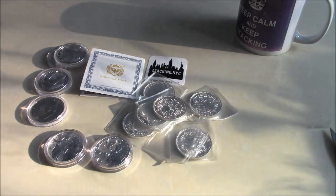Anyway, hope you enjoyed the silver and catch you on the next one. Thanks for watching. Bye.